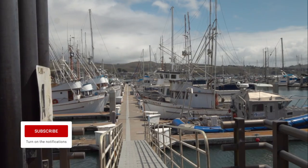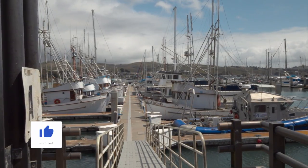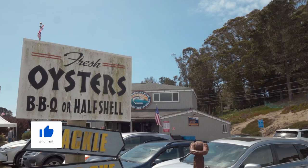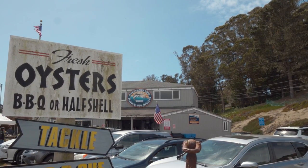We are in Bodega Bay. We've made our way a little further north and we have heard that this place has absolutely amazing oysters. There are supposed to be tons of oyster farms in both Bodega Bay and Tomales Bay, so we absolutely could not help ourselves. We need to have some more seafood — we're on a seafood kick. Alright, let's go find some amazing oysters to try here.